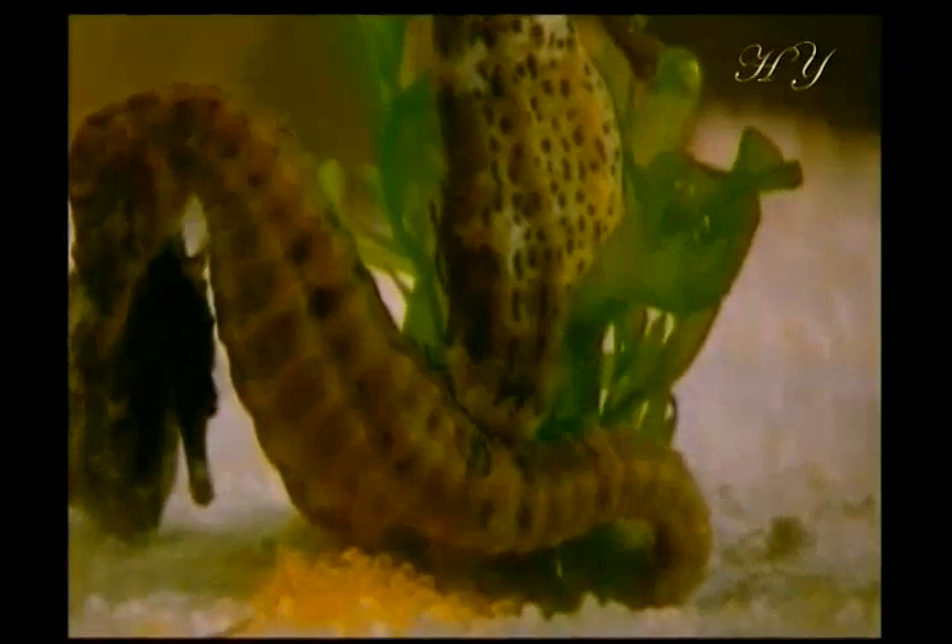A bony armor protects them from any kind of hazard. This armor is so strong that it is impossible to crush a dried, dead seahorse using only your hands.